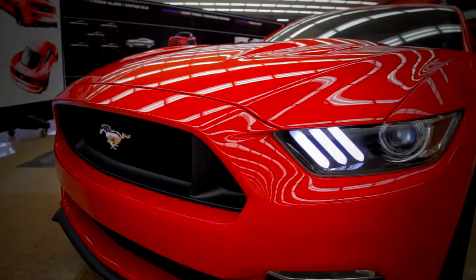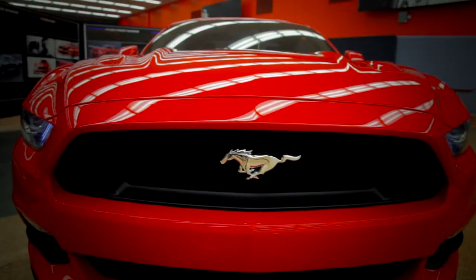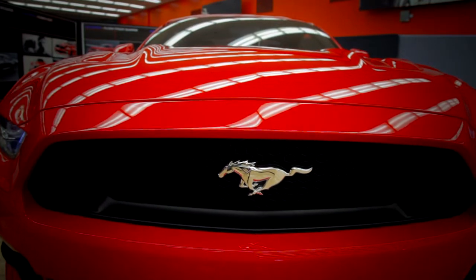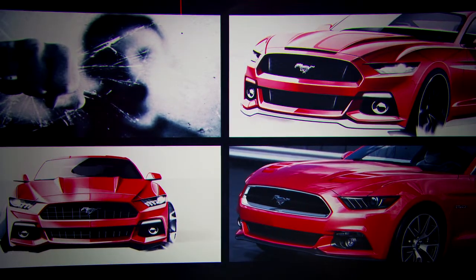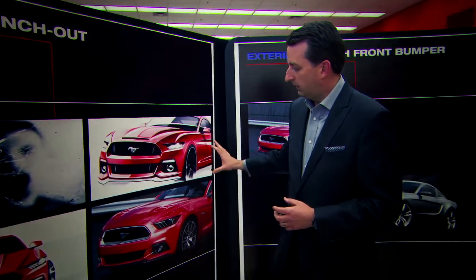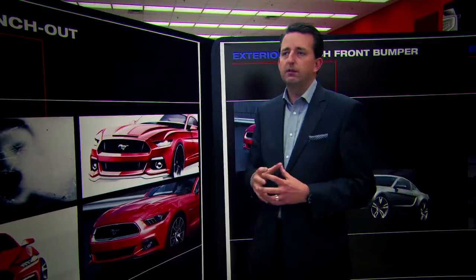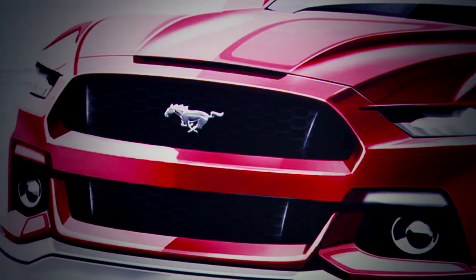Everything on this car is brand new — every single part we designed and reinvented. There are a lot of key elements which we took inspiration from in our heritage, and there's certainly a bloodline running through the entire car. We talked about this punching-out quality — this fist breaking through glass or punching through the wind — and the whole front end was really developed around this theme, which has been a historical cue from Mustang since day one.